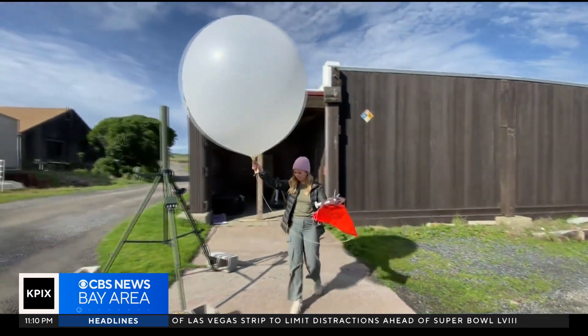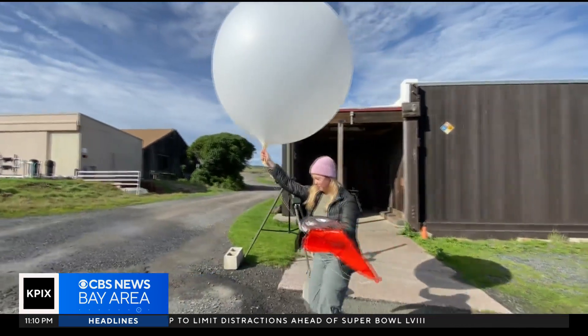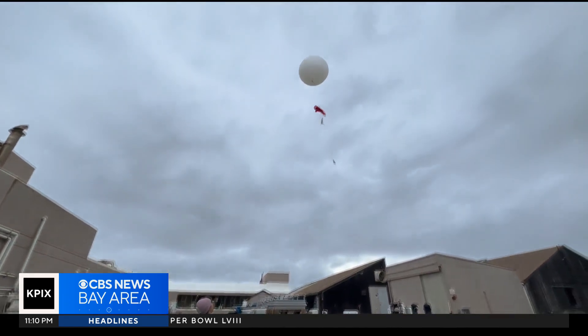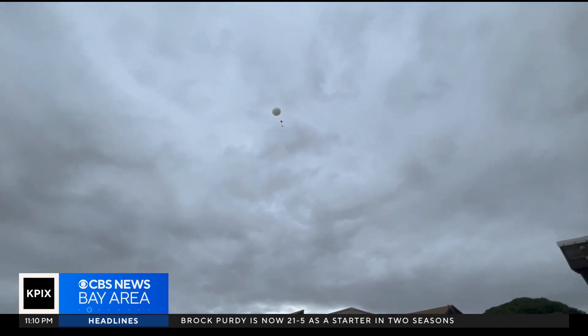For days, they've been coming to this little hilltop near Bodega Bay to release huge silicone balloons from the same spot every three hours.